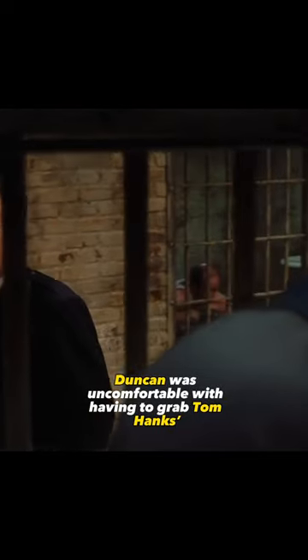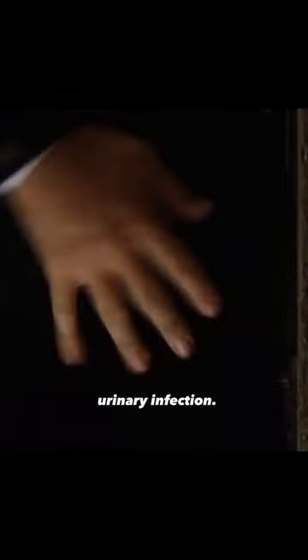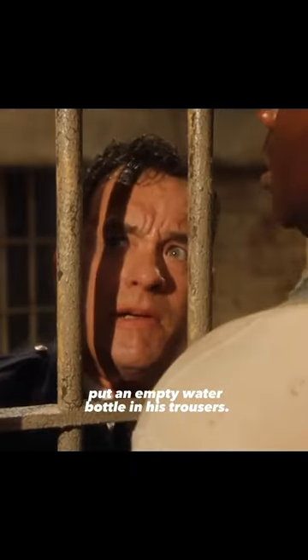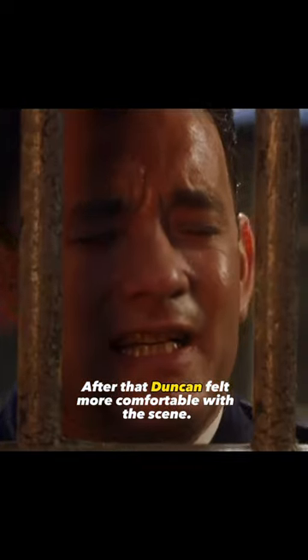Duncan was uncomfortable with having to grab Tom Hanks' crotch for the scene where John cures Paul's urinary infection. Hanks left the set and came back to do the scene. Duncan grabbed Hanks' crotch and was shocked to discover that he had put an empty water bottle in his trousers. After that, Duncan felt more comfortable with the scene.